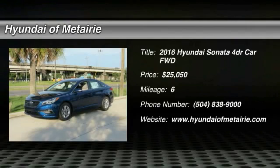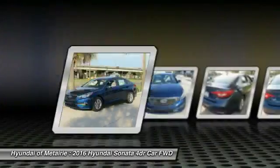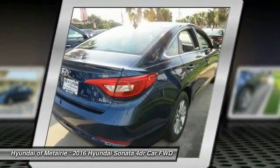The Sonata has a long list of technologically advanced interior features and options that make driving safer, more convenient, and much more fun.